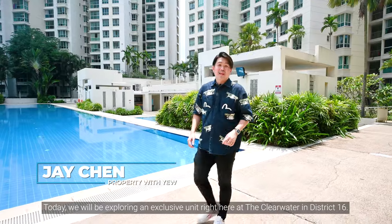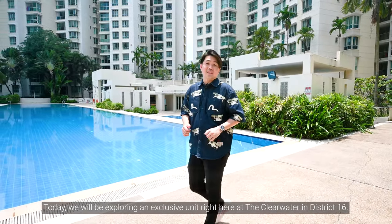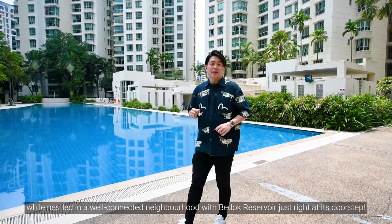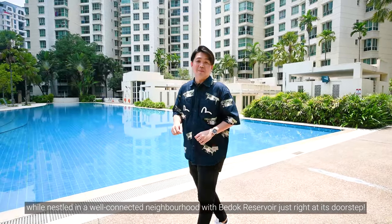Hi everyone, this is Jay. Today, we'll be exploring an exclusive unit right here at the Clearwater in District 16. This unique unit has three bedrooms and a mid-room all encompassed into two stories, while nestled in a well-connected neighbourhood with Bedok Reservoir just right at its doorstep. Let's check it out.